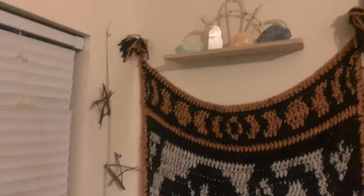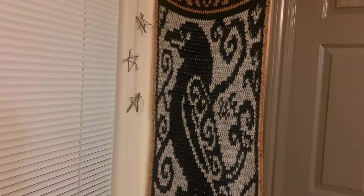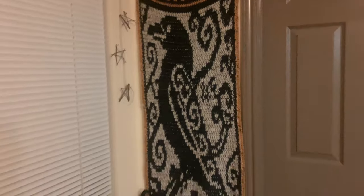Up here is a little shelf of crystals, a pentagram garland, and a blanket tapestry that our friend knit for him when I was pregnant.